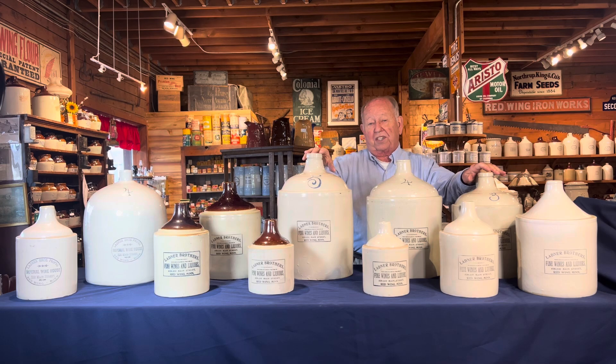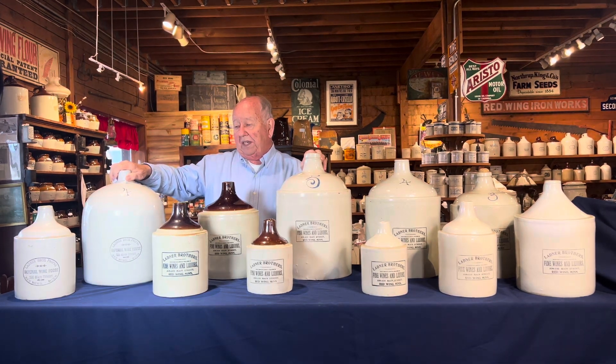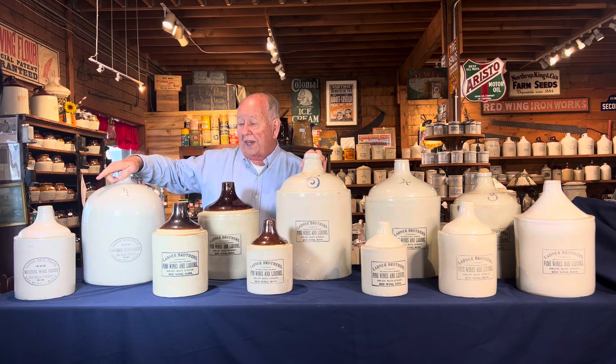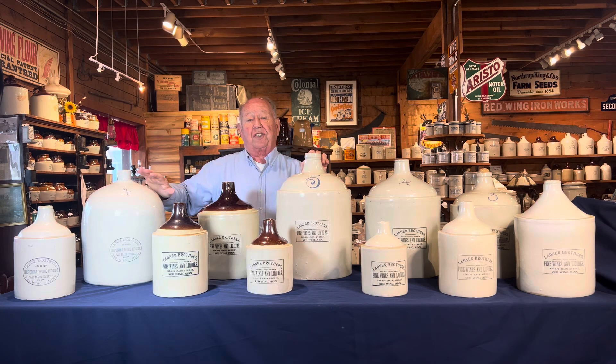Like a lot of things that were made, they did unique advertising jugs. Over here is a Ladner Brothers Proprietors four gallon beehive jug — probably the only one known — and a one gallon Ladners Proprietors. In my opinion, this represents the largest set of Red Wing advertising jugs, from a quart to a five gallon, including a beehive. This is Larry's Jugs Shop Talk number 70 — thank you.